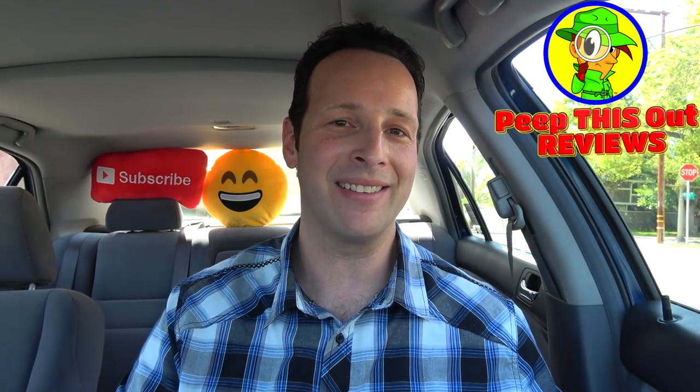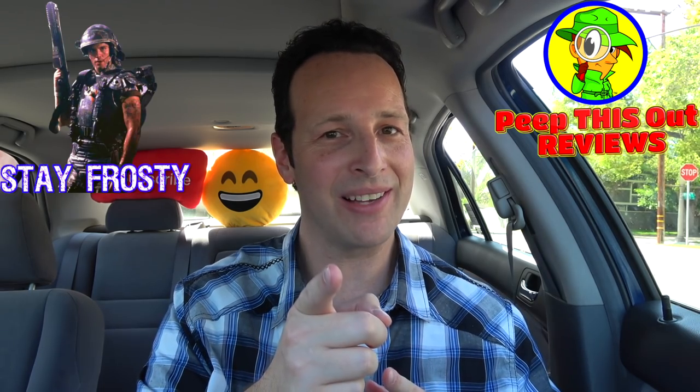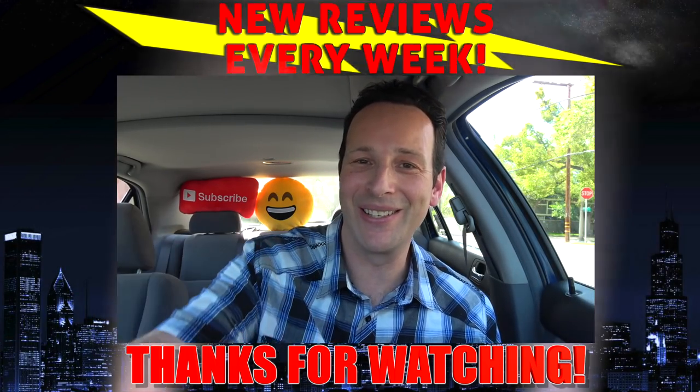Those are my thoughts on the latest here at Panda Express as we close out another episode of Peep This Out. I've got brand new content every single week, so stay tuned for the next review coming real soon. In the meantime, stay frosted. And hey — I don't mind a bowl of rice, just don't give me three quarters of it while limiting the main event. All right guys, until next time, I'll talk to you soon.